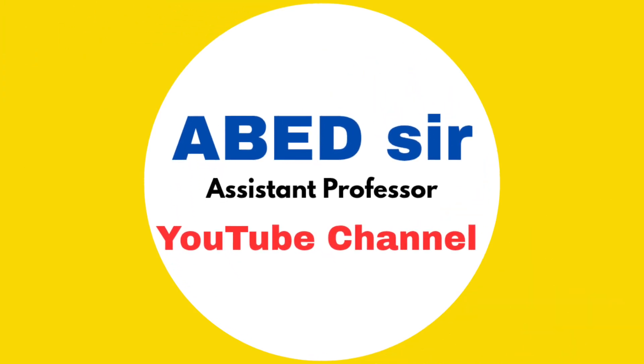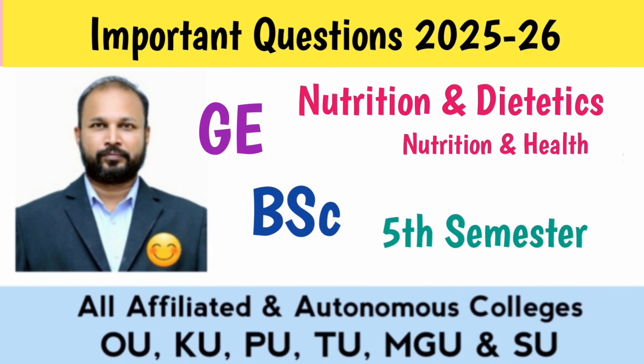Hello my dear students. Welcome back to our channel. I hope you all are doing well and preparing with full focus for your exams. In today's video, I am going to share unit-wise important short and long questions for the subject Nutrition and Dietetics.